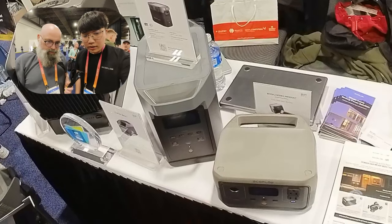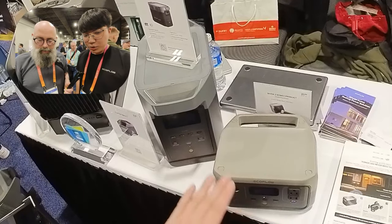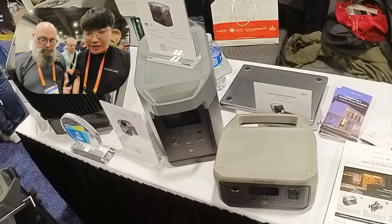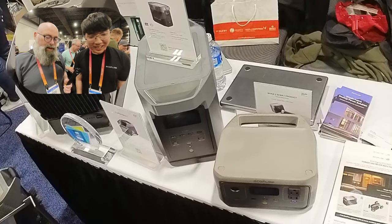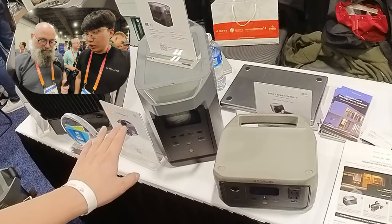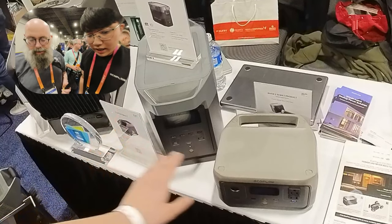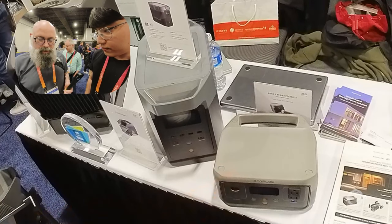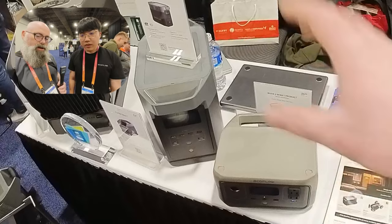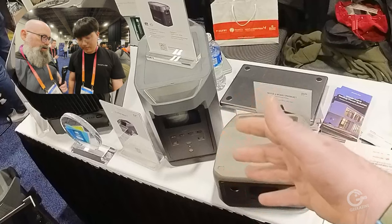This is our model called River 2. It's got two brothers — the River 2 Max and River 2 Pro, which we also show at our booth. And this one is our Delta 2. The capacity on this one is around one kilowatt hour. And this River 2 is about 200 watt hours — perfect for a very small power outage, or if you need to charge your CPAP at night.